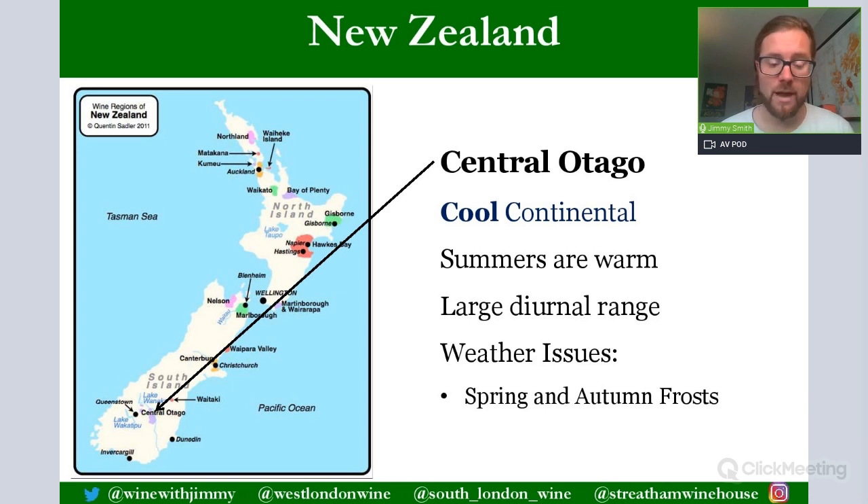New Zealand is split into two fairly large islands: the North Island and the South Island. It is bordered by the Tasman Sea on its western side and the Pacific Ocean on its eastern side. It's a very long thin country stretching from Auckland at about 35 degrees latitude south all the way down towards Central Otago and Dunedin at around 45 to 46 degrees south. A lot of ships that sail all the way down to Antarctica leave from this bottom area, which gives you a sense of its location.